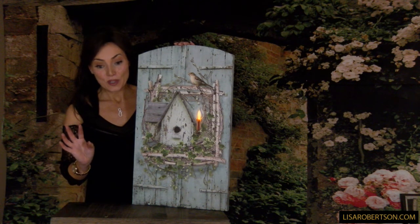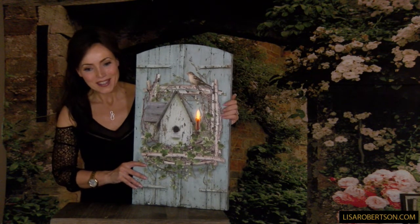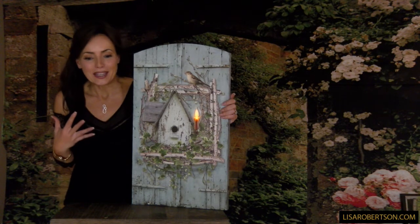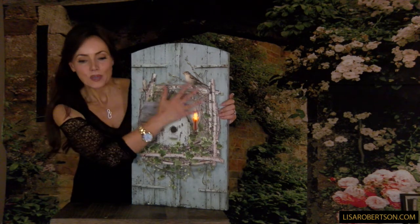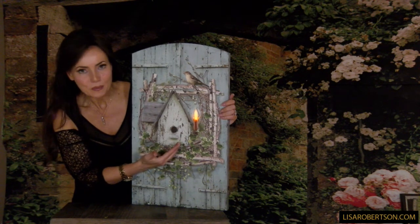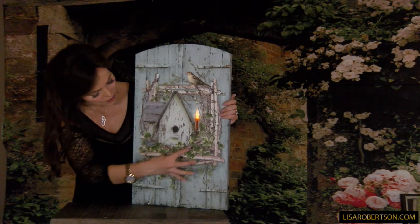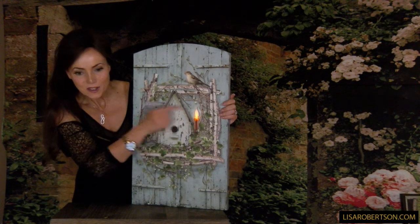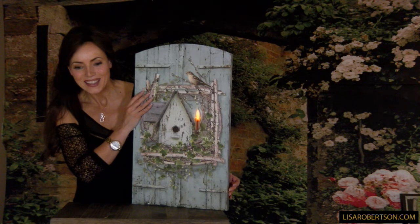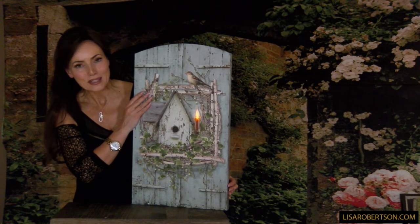I know we're doing this video in the dark, but there's a reason — this is a lighted canvas that is so charming and whimsical. It's a rustic wood shutter in light blue with a beautiful little rustic birdhouse in the front, twigs around it, a little bird up top, ivy, and a candle. When all the lights were on you couldn't see the candle, so it has on, off, or a timer — just a single light on this one.